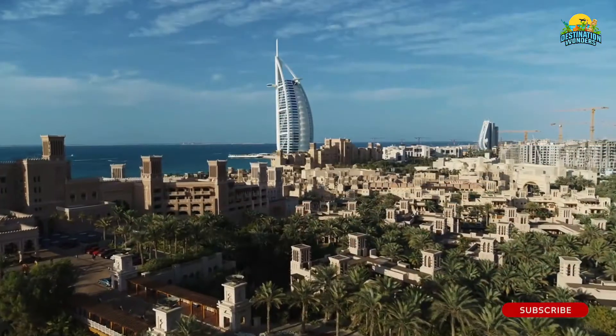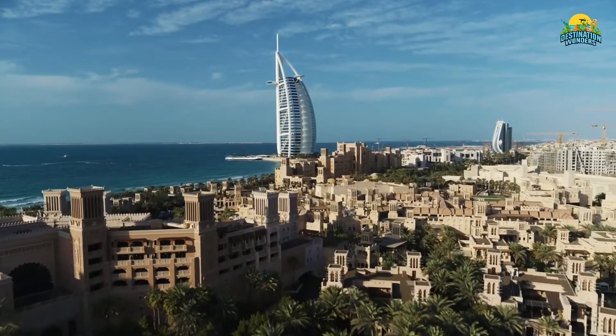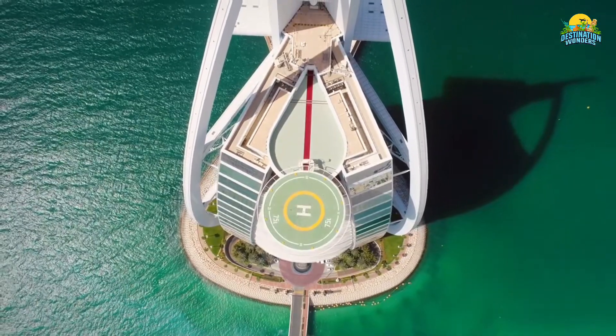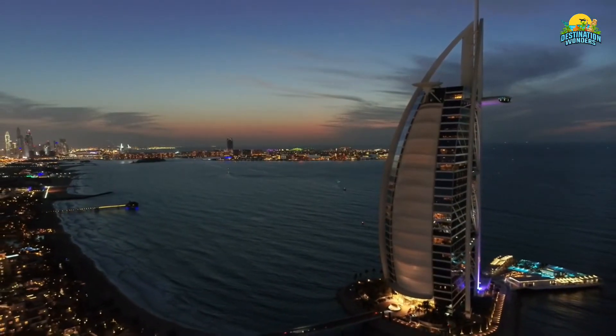Number 2: Burj Al Arab. If you want to live like royalty, check out Burj Al Arab. It's located on an artificial island just off of Jumeirah Beach. It is a seven-star hotel that overlooks Palm Jumeirah and offers breathtaking views of the Gulf of Oman, Arabian Sea, and Dubai's skyline from its balconies.